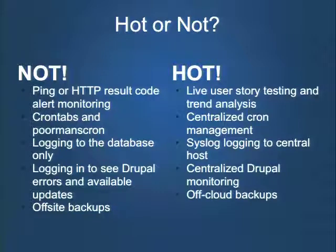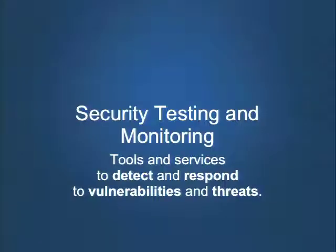I recommend to anybody thinking about giving a presentation: consider giving it with Ned, because I love that introduction. Thank you so much. Security testing and monitoring is my portion. I broke it down into tools and services for detecting and responding to vulnerabilities and threats.